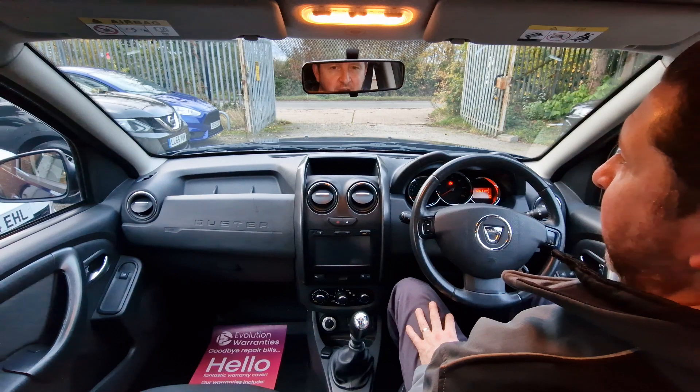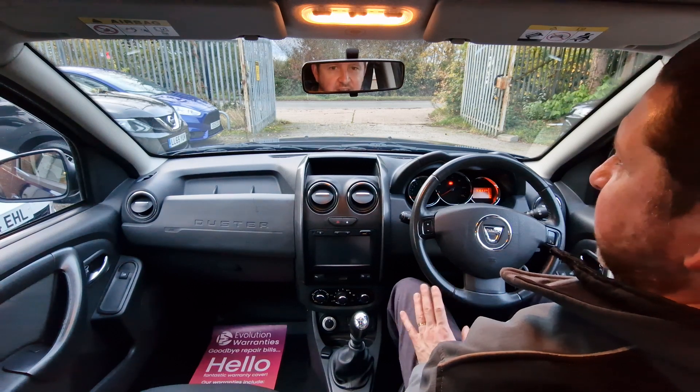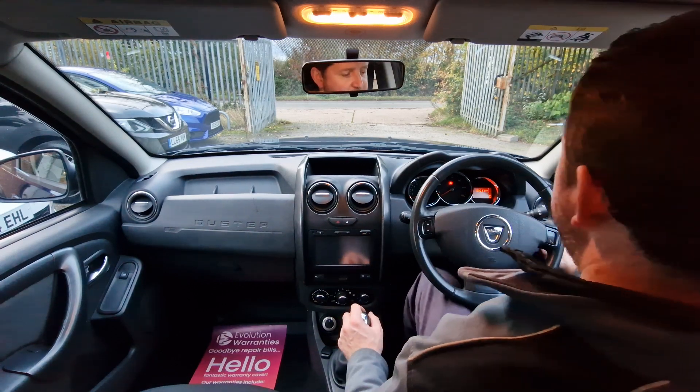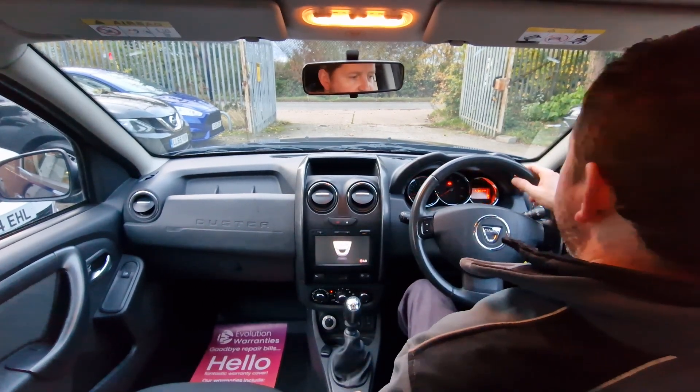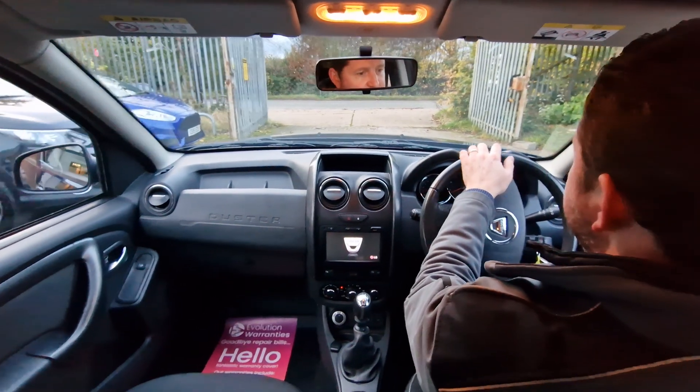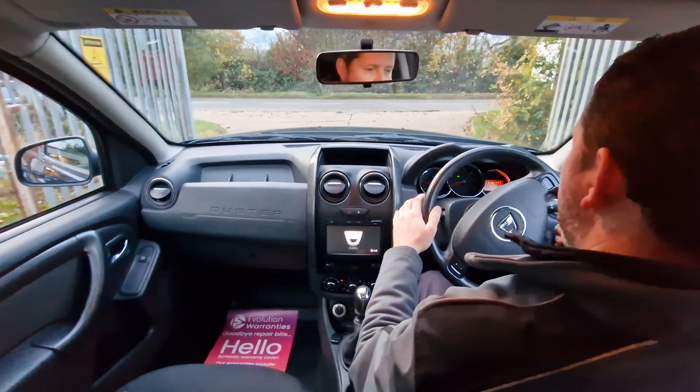Hi, I'm Dan from High Auto. We're going to take this Dacia Duster for a little test drive. The car fires up very nicely and slips into first gear very easily. So away we go.